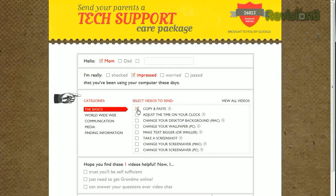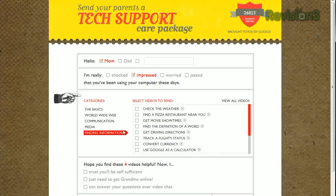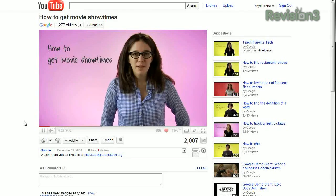Everything from the very basic — how to copy and paste, how to make text bigger, resizing a photo, attaching a file to email, finding movie showtimes, and because this site is made by Google employees, how to use Google as a calculator. You can view each of these videos by clicking the little play icon to the right of each one, and of course they're all YouTube videos, so you can find the direct link to each one as well.